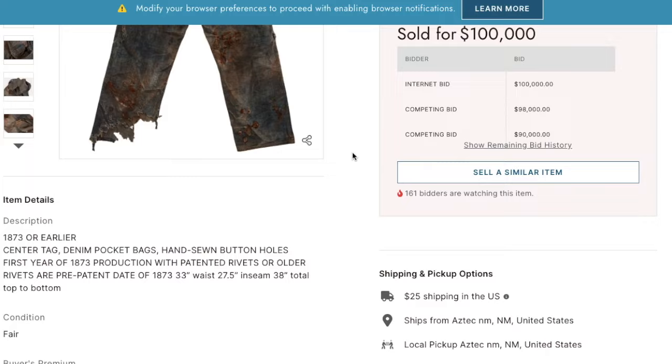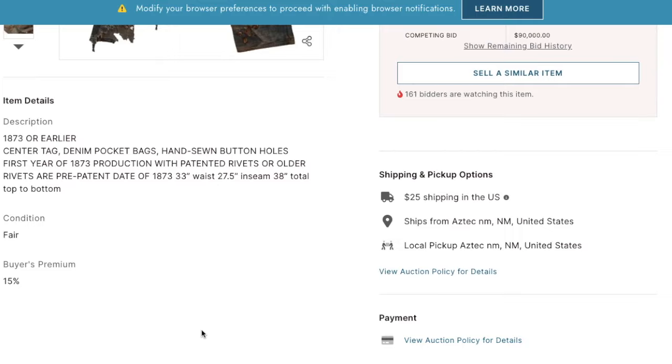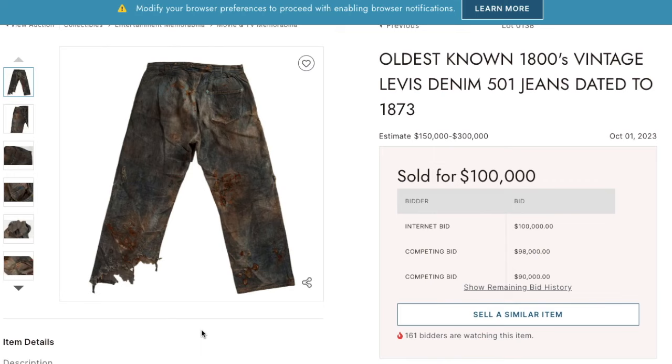Once you add in taxes, insurance, the 15% buyer's premium for the event, your hotel, and getting to the event, it's about 200 grand for this pair of jeans. So when it goes back on the auction block — maybe in our lifetimes, the next 40 years or something — you figure it will fetch over a million dollars.